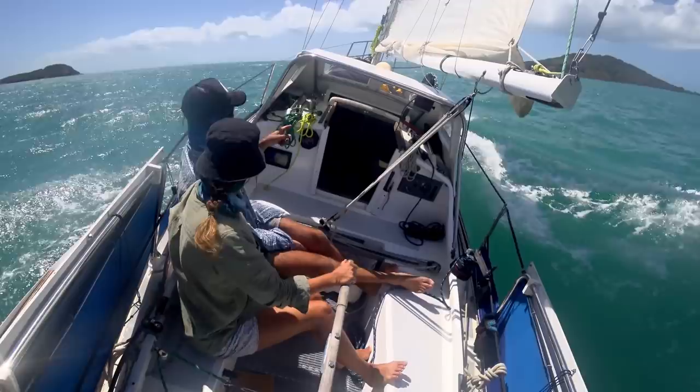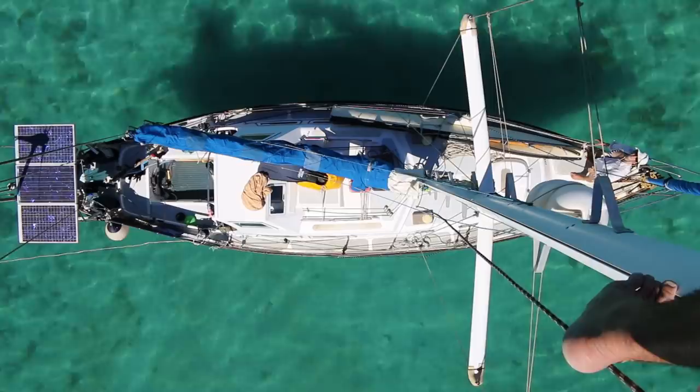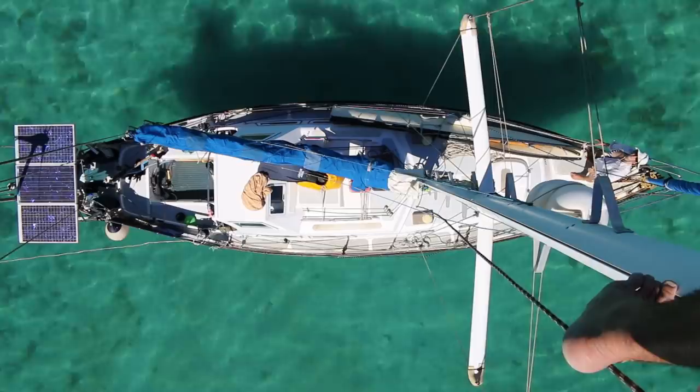Welcome to Free Range Sailing. Join us as we sail around Australia, visiting its wild places, in our 30-foot, 50-year-old sailing boat, Marool. Living off the land and sea while sailing a yacht that costs less than a new car, we show that it's possible to have big adventures with a seaworthy boat on a very modest budget.